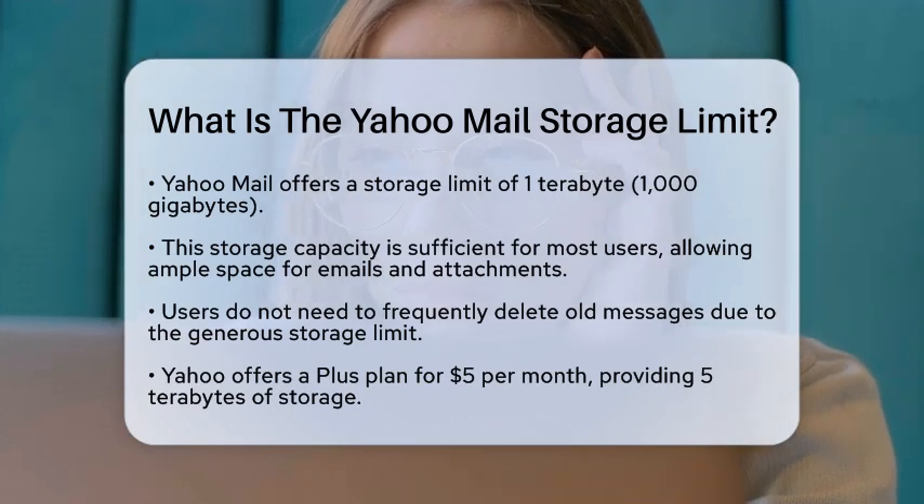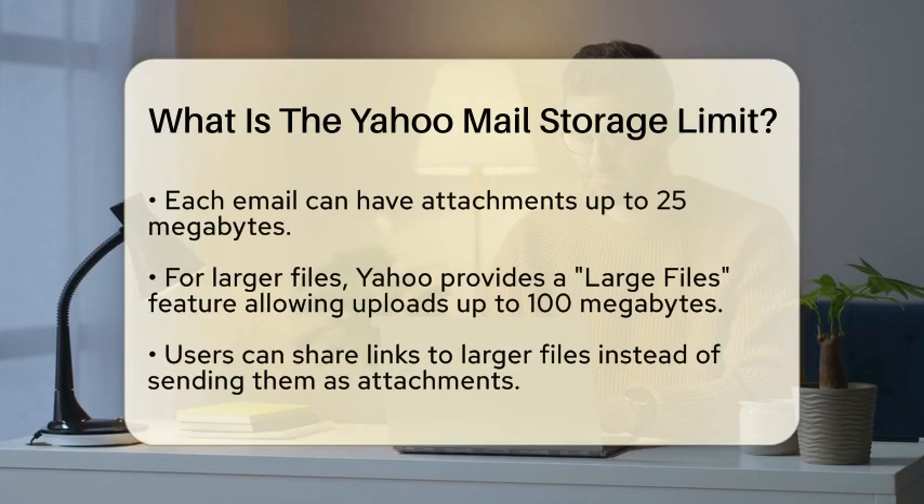However, if you find yourself needing even more space, Yahoo has a Plus plan available for $5 a month. This plan gives you 5 terabytes of storage, which is ideal for those who send and receive large files regularly.